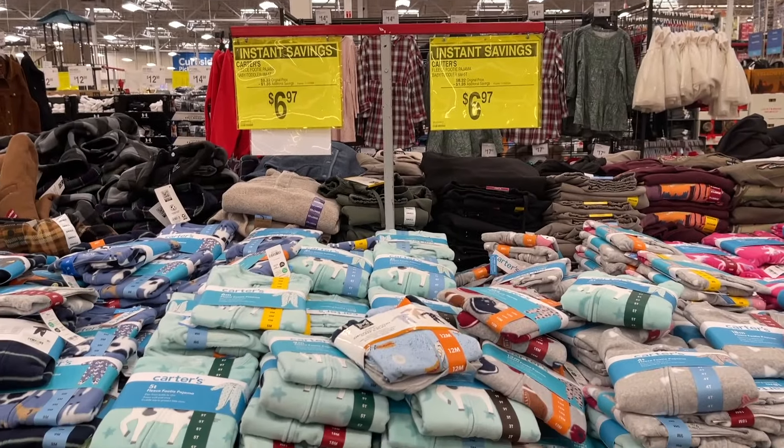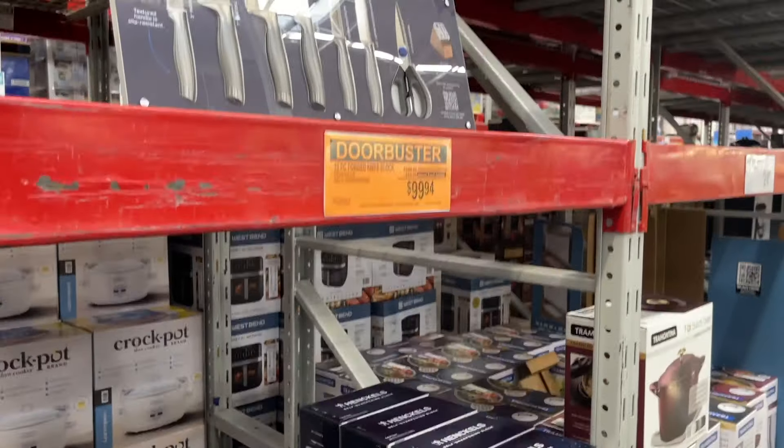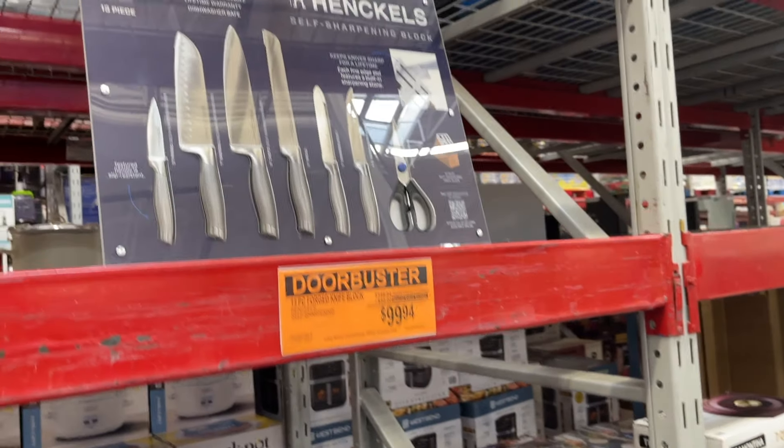They have Carter's footie pajamas for $7 — that's a good price. And these knives for $100 — also a good price if you need them.